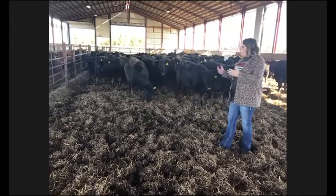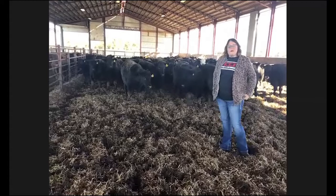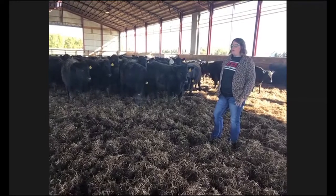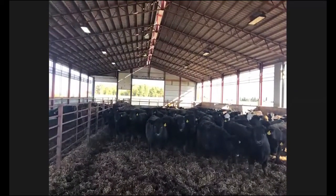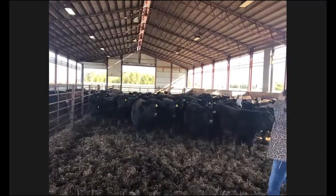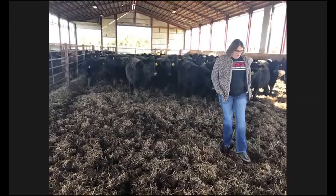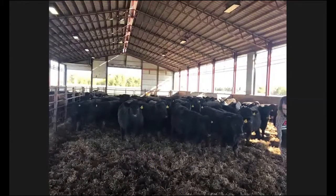At about 1,350 pounds we'll feed them out and then they will go be harvested and enter the food supply chain. A question coming in: how many do you guys feed out a year? Here on our particular operation, we're feeding about 400 head of cattle a year. This building can hold about 275 head and we'll turn it about one time. It just depends on the cycle of cattle and how many we can buy in a particular unit, as well as the economics behind the cattle we buy and what the market is on the other side. Here on our operation we raise cattle for an all natural program.